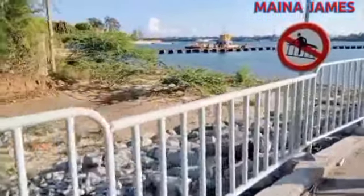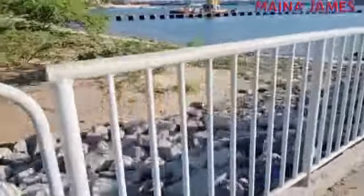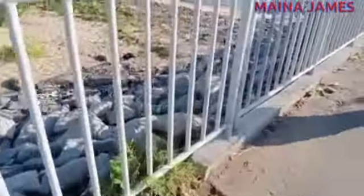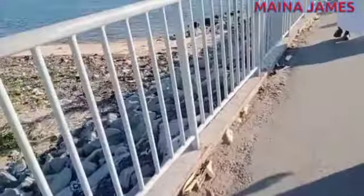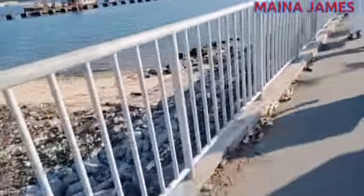As you can see, the bridge starts with a foundation touching dry land. You can see there are some rocks and concrete meant to make the bridge firm. As we walk along, you shall see that the bridge is now floating. Let's continue watching.